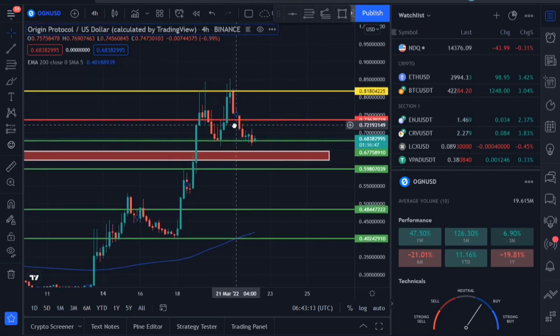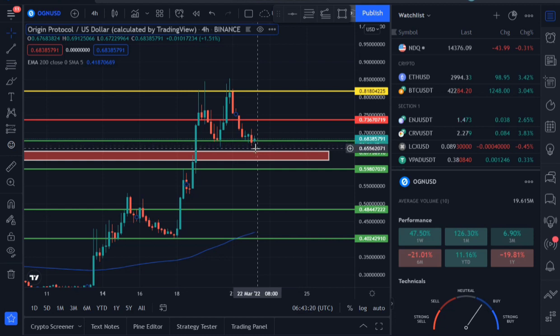I'll switch it to normal traditional candlestick for you guys to really see what's happening. Looking at the traditional candlestick, you'll notice in the last four hours we're forming a green candle. Let's see how it goes — we're trading above the 0.677 support area.